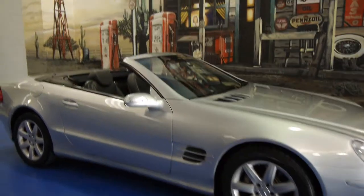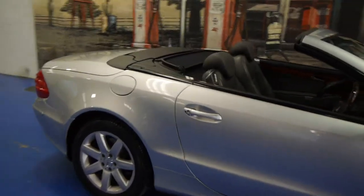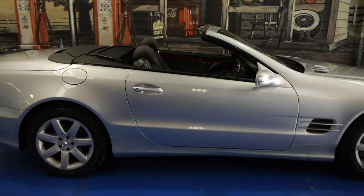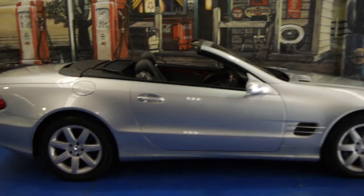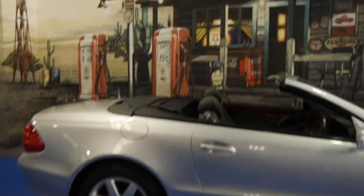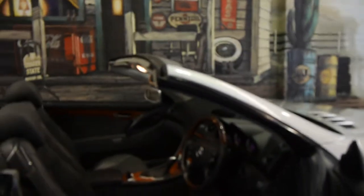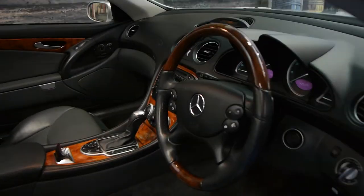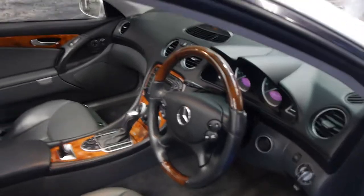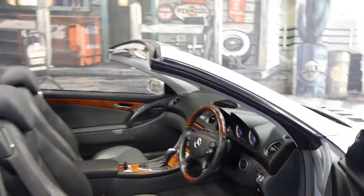Today we have for you a 2004 Mercedes-Benz SL 500. This particular car is a UK import and it was first complied in Australia in 2010, and it's had the same owner since. The car is in very good condition. It's a 2004 model, so it does have the seven-speed gearbox and this car also benefits from the wood grain steering wheel. It's done 107,000 miles or 172,000 kilometres and this car does drive very well.